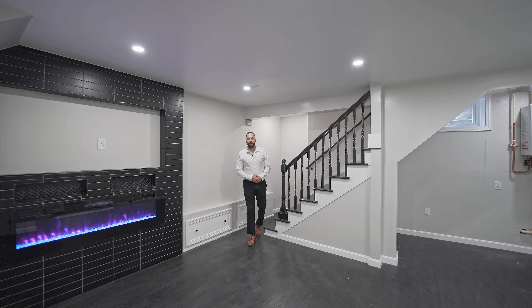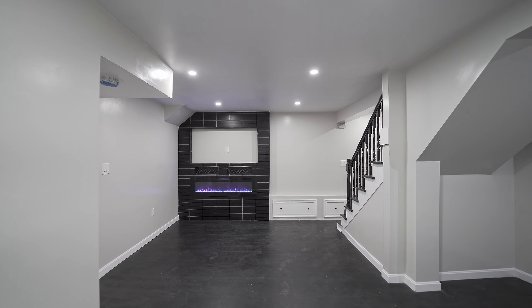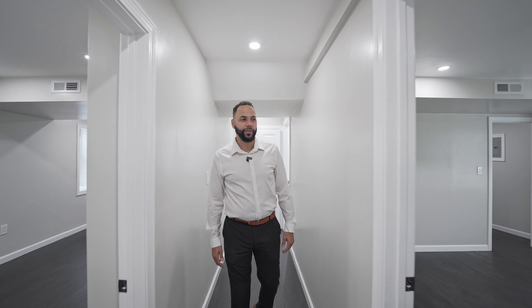We're in the second living area of the unit. This could be a second living room or entertainment room. We have another fireplace similar to the one on the first floor. We have three bedrooms and one full bath on this level.